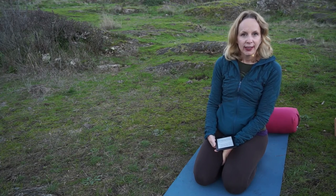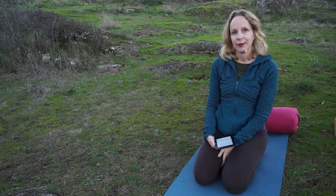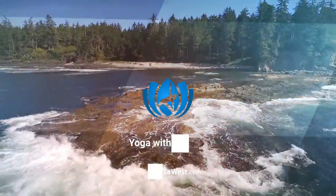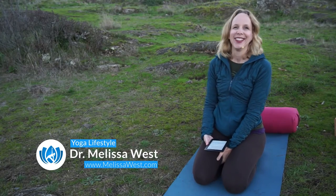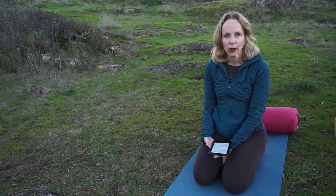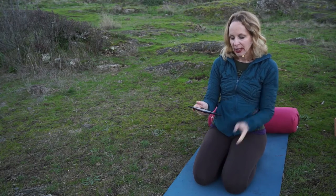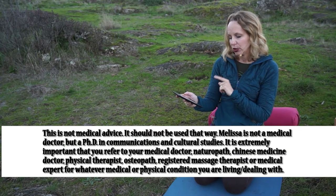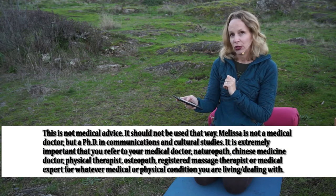Today's video is about legs up the wall when menstruating. I'm Melissa and welcome to Yoga Lifestyle with Melissa. Today's question comes to us from Madeline and she wants to know: can I do legs up the wall when I'm menstruating? She was asking this in relation to Yoga with Melissa, Restore Your Energy, number 263.